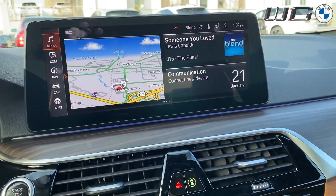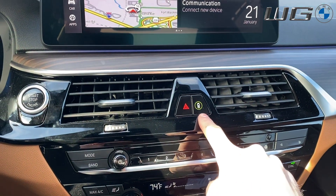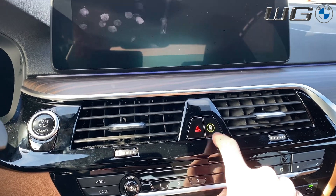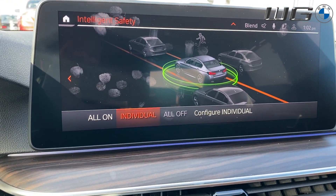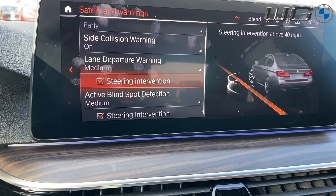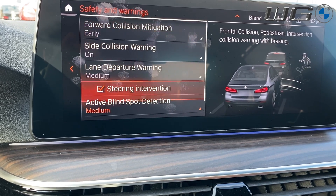First and foremost, we're gonna go over how to get to your collision systems. You'll get to those by pressing this button right here — it looks like a car with a circle or guard around it. After you're in your intelligence safety, you're going to want to scroll over to configure individual. From right here, you'll have all of your options depending on what you're equipped with.